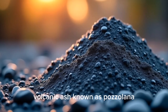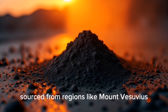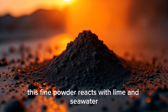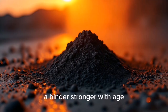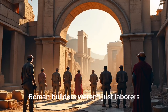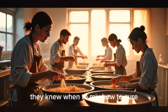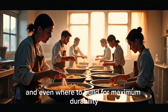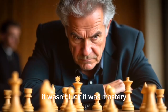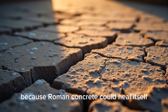Volcanic ash known as pozzolana, sourced from regions like Mount Vesuvius — this fine powder reacts with lime and seawater to form something extraordinary: a binder that grows stronger with age. Roman builders weren't just laborers; they were scientists of the earth. They knew their materials, they knew when to mix, how to cure, and even where to build for maximum durability. It wasn't luck — it was mastery.